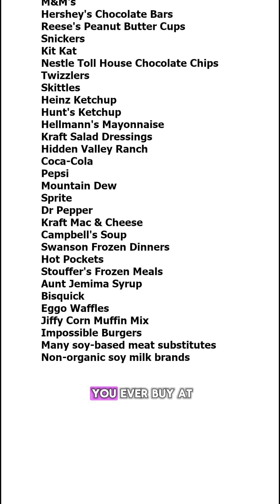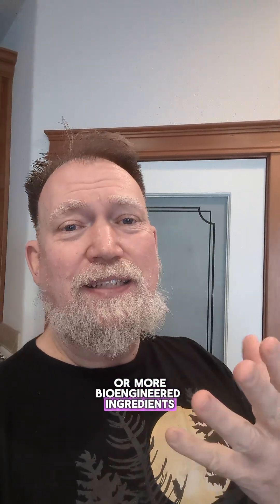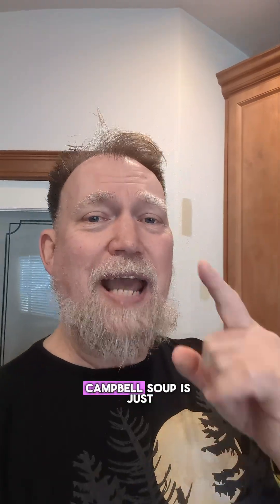Because all of those contain at least one or more bioengineered ingredients. Because of how widespread corn and soy are in our food supply, there are an estimated 30,000 bioengineered food products sitting on grocery store shelves right now. So if you're genuinely concerned about bioengineered ingredients, Campbell's Soup is just the tip of the iceberg.